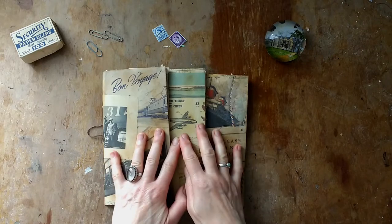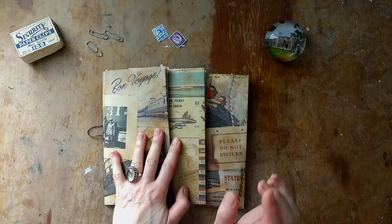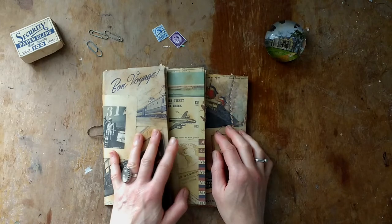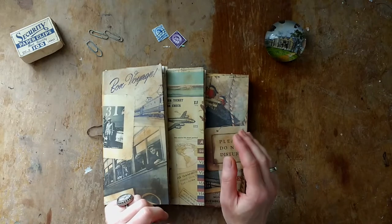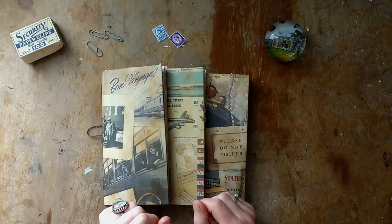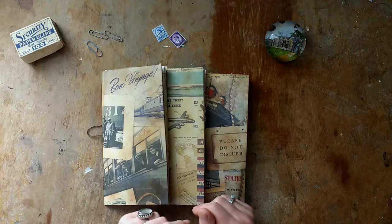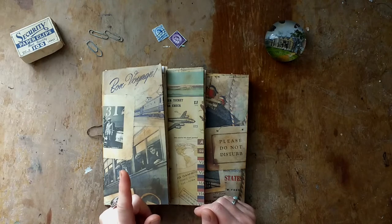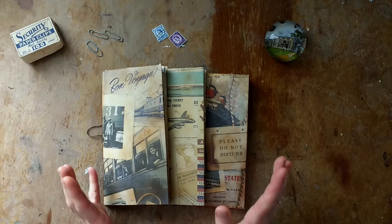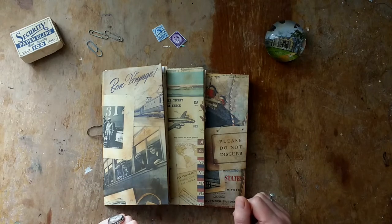I've already listed two of these, hoping to list the third one today. My internet is incredibly slow and it seems to take forever to upload photographs, so I really need to get in touch with my internet provider to see if the problem is on my side or theirs — all of my devices are struggling so I'm thinking it's their problem.